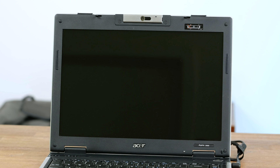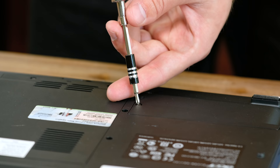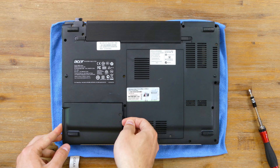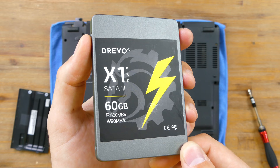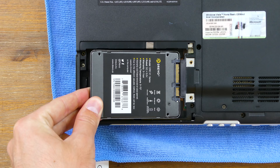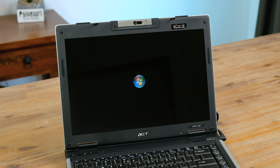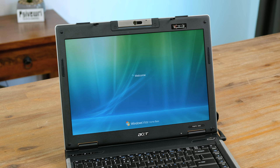Alexander said that it had an SSD installed with Windows Vista, however it didn't seem to detect any operating system. To begin problem solving I looked inside to see what happened to the SSD. During shipping it must have become dislodged from the SATA port since it wasn't in a drive caddy. It's a 60 gigabyte Drevo SSD, which is a brand I've never heard of before. I'll just slot the drive back in and see if it still works. The Acer Aspire successfully loaded into Windows Vista Home Basic.